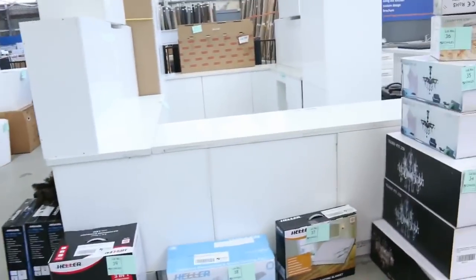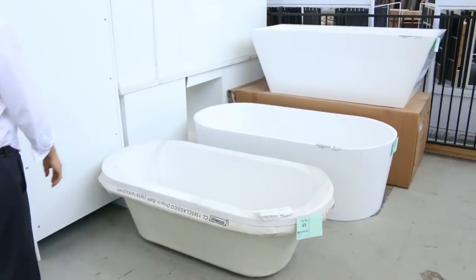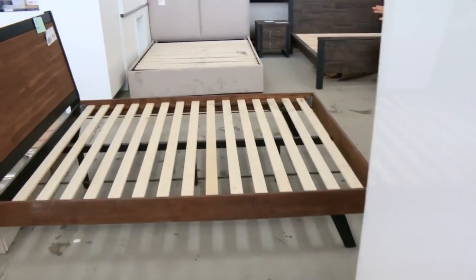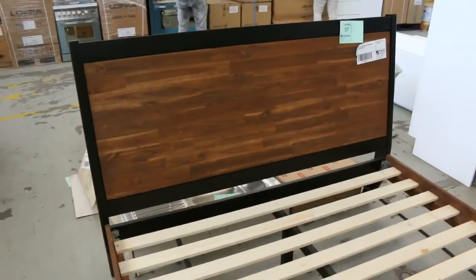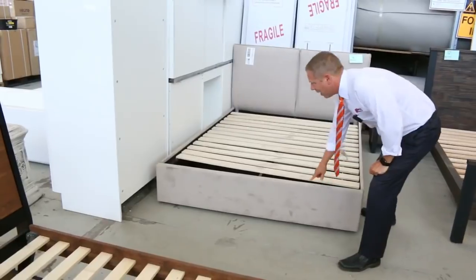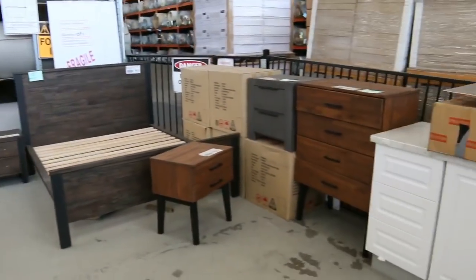I've got heaps of complete kitchens and lots of freestanding bathtubs as well. The acrylic ones have been going for around $250 to $400. Still got bedroom suites — the timber queen bedroom suite is around the $150 mark, and the beautiful fabric one with the drawer at the end is probably around the $300 mark. There's also some matching furniture to go with those.